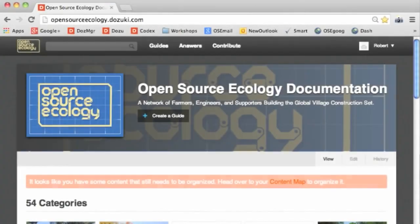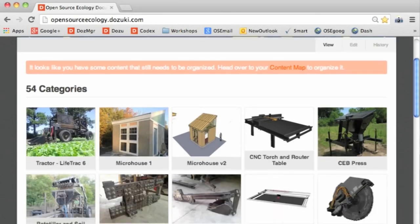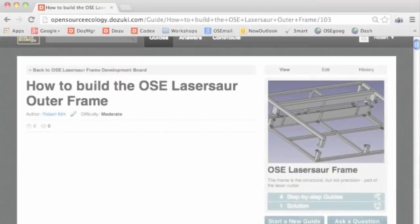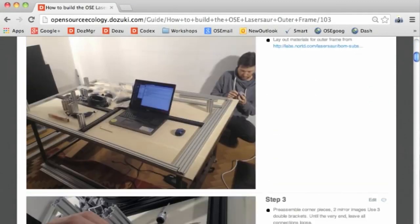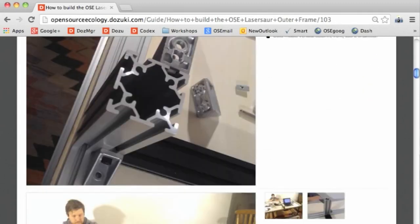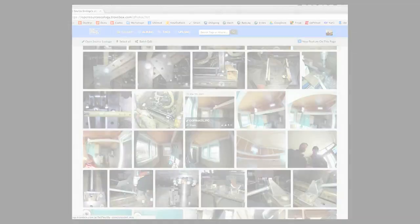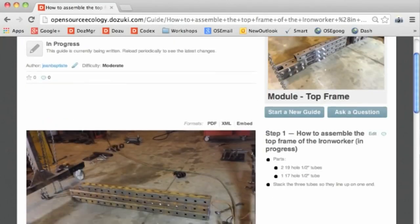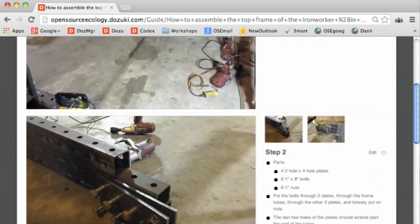On the documentation front, we are currently using the Dozuki platform. Now, in a few clicks, one can access any single development point or how-to guide for any of our machines. We have also achieved a milestone of real-time documentation. We upload media to the TroveBox open source photo site, and remote collaborators generate instructionals real-time, so that how-to guides are completed at the same time as the build.